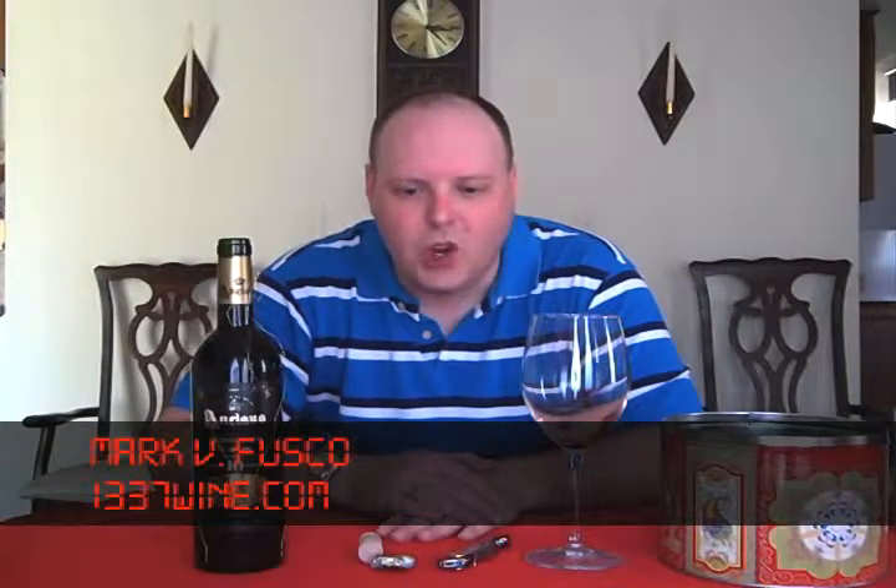Hello, everybody. Welcome to Leet's Wine TV. I'm your host, Mark Fusco, here for another edition of the show.